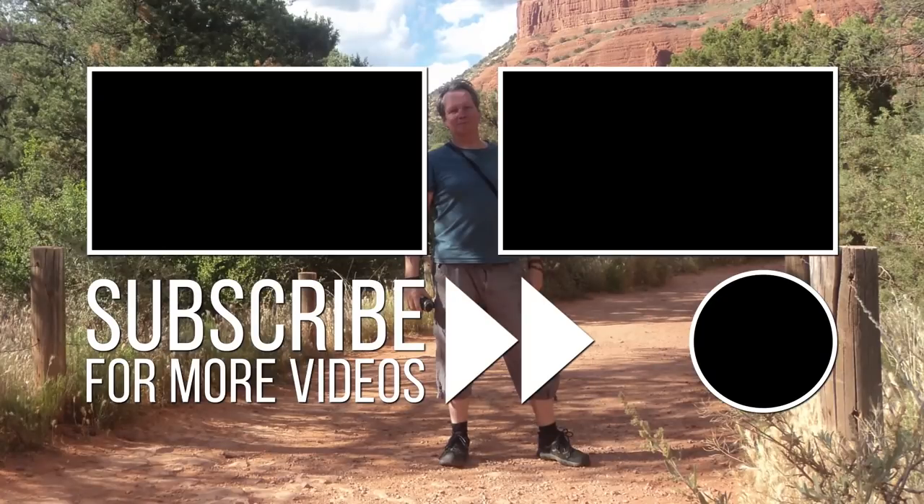Thanks very much for joining us and watching the video — just a brief tour. I will be delving a lot more into the local history and vlogging about it. So whatever you're doing, have a good day. I'll be seeing you. Bye.